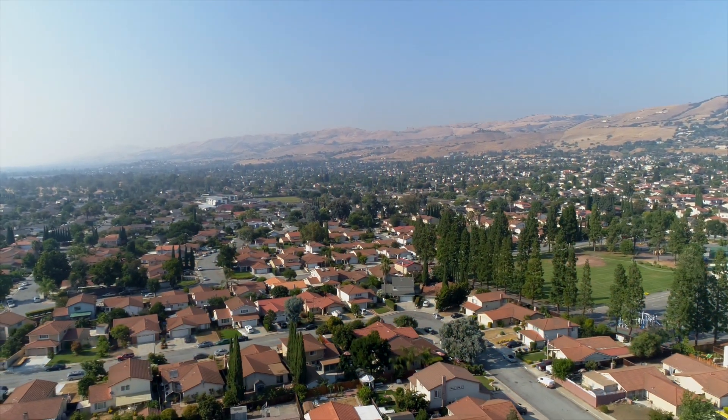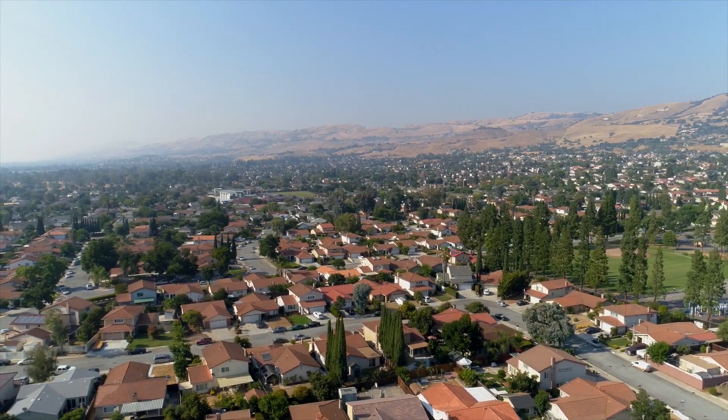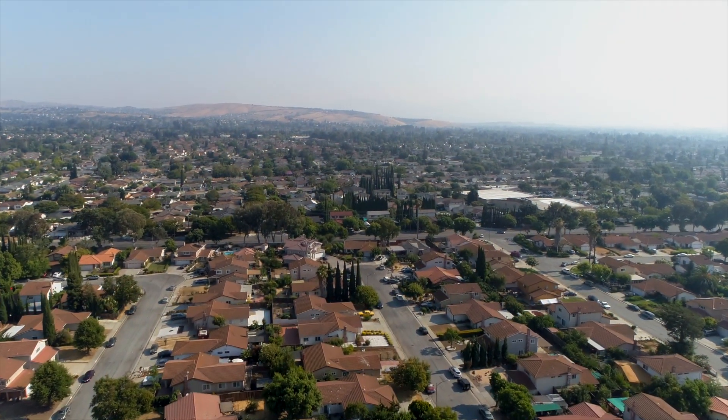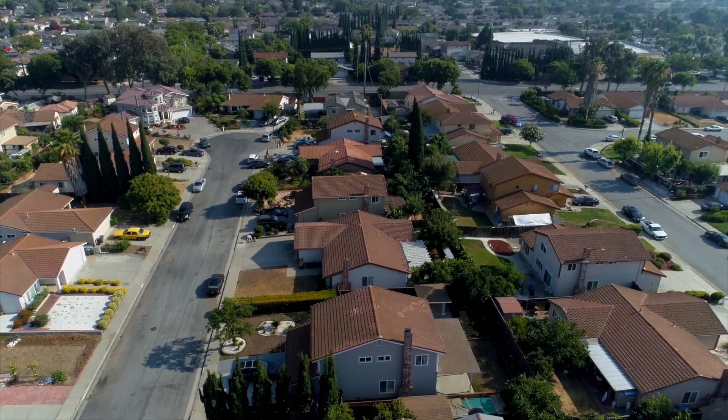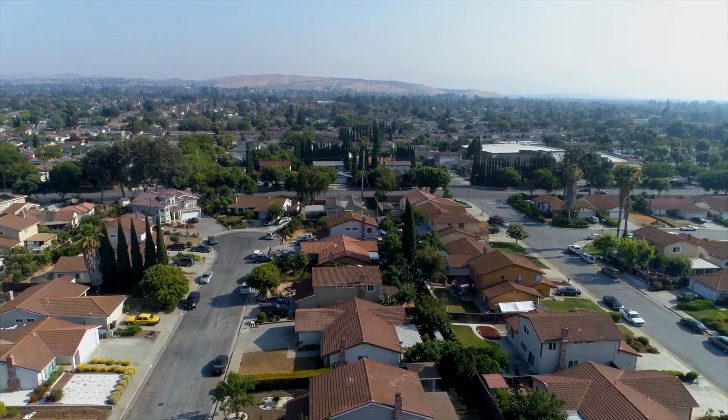San Jose, California is obviously a part of Silicon Valley, and it's one of the largest cities in the United States. San Jose has so many different pockets like Dawson Hill, Willow Glen, Almaden Valley, Cambrian Park, Silver Creek — and here I am today in the Evergreen area, which is one of the most desirable areas to live in here in San Jose.